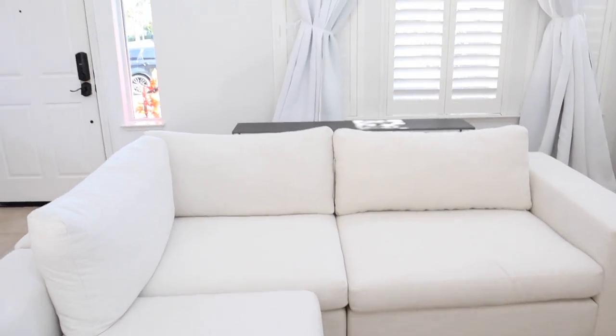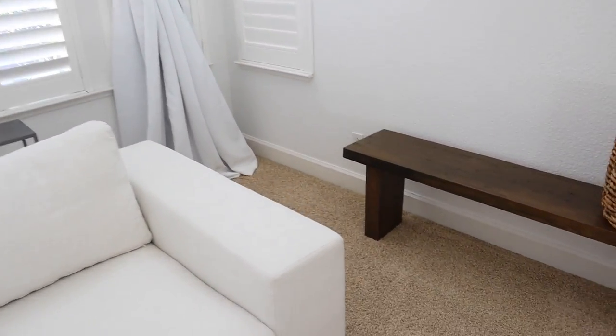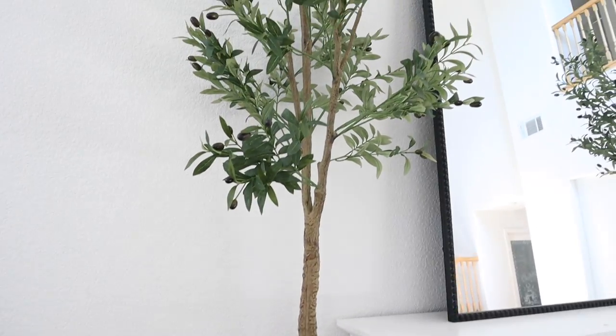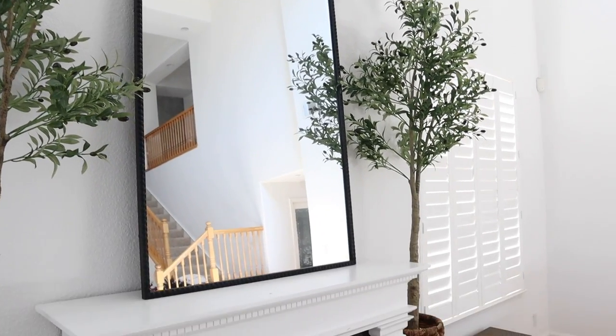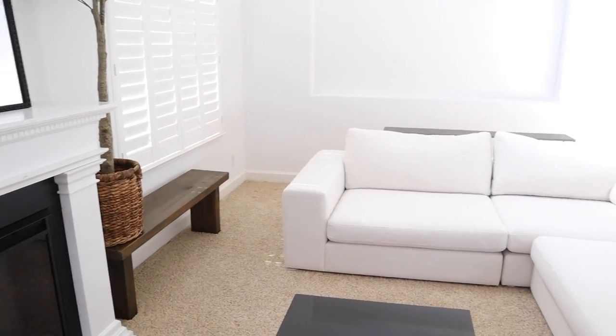In-stock items deliver very fast — this took me only 10 days to receive these two couches, and I really love that. If you're going to be ordering anything from Article, check what's in stock because it comes super fast. A great team brought it into the house. They had a flat rate of $49 and then free shipping on anything over $999.